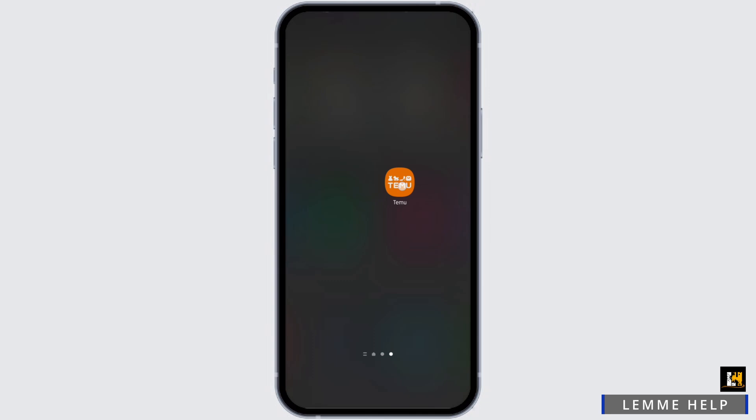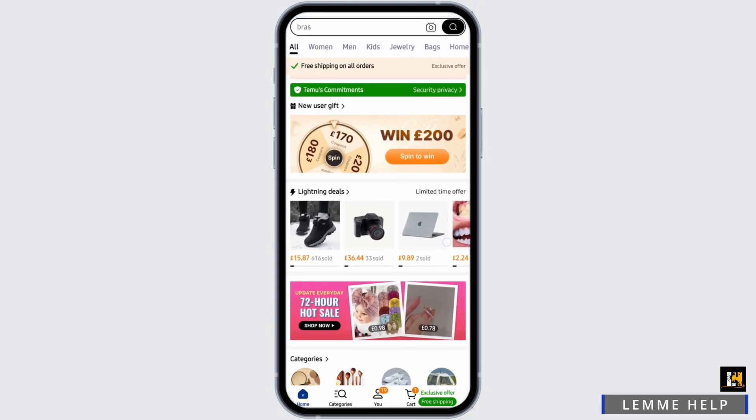Head over to your Temu app from your device and make sure that you are logged into your particular account.